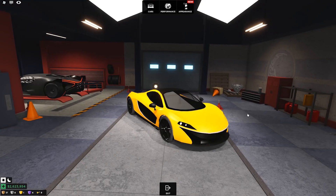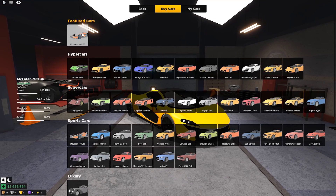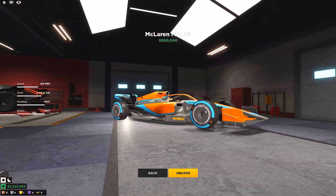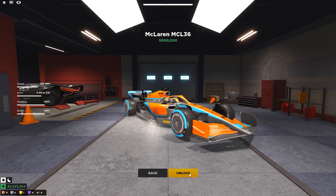Today we're going to be checking out one of the latest cars added to a driving simulator, called the McLaren MCL36 F1, with a price tag of just $500,000.